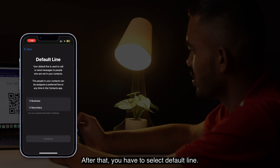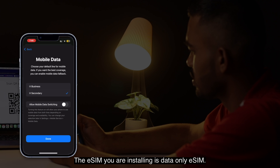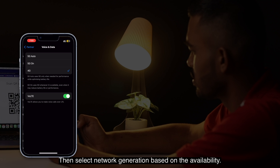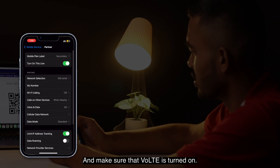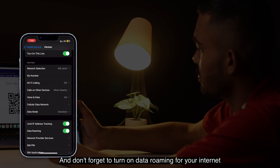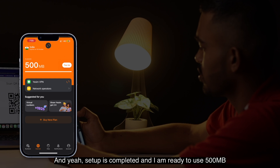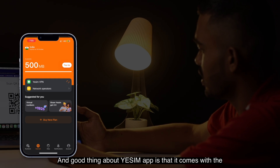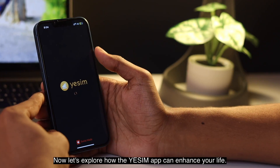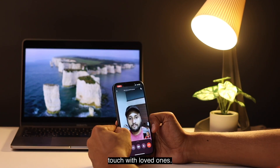Tap continue to activate the eSIM, then connect to the network prompt for one to two minutes and it's done. After that, select the default line — this eSIM is data only, not for calling. You will be redirected to your mobile service settings. Select network generation based on availability, make sure VoLTE is turned on, and don't forget to turn on data roaming. Setup is completed and you are ready to use 500MB of data. The eSIM app also comes with an integrated VPN.